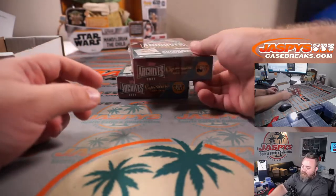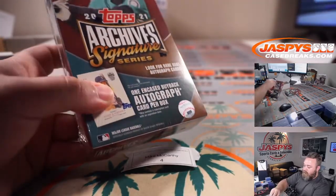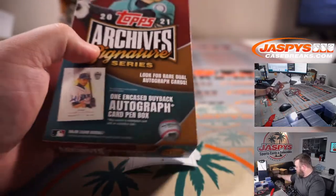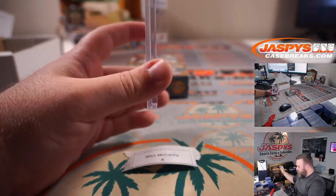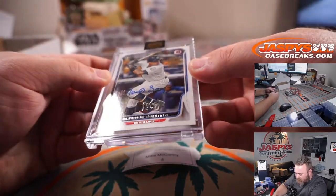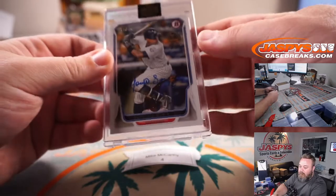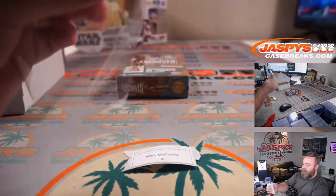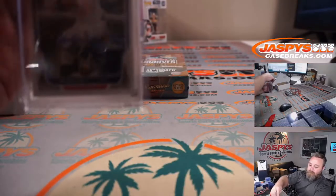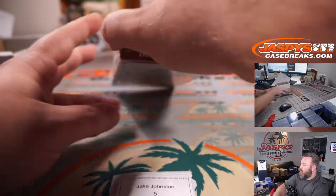Box four is Mike McCarthy. It's Alfonso Soriano, 94 out of 99, Yankee, from 2014 Topps. There you go Mike.